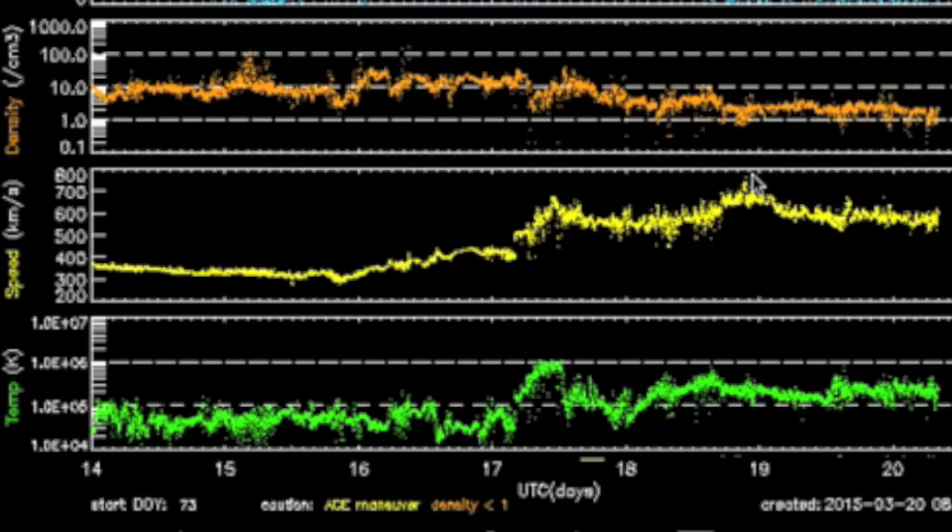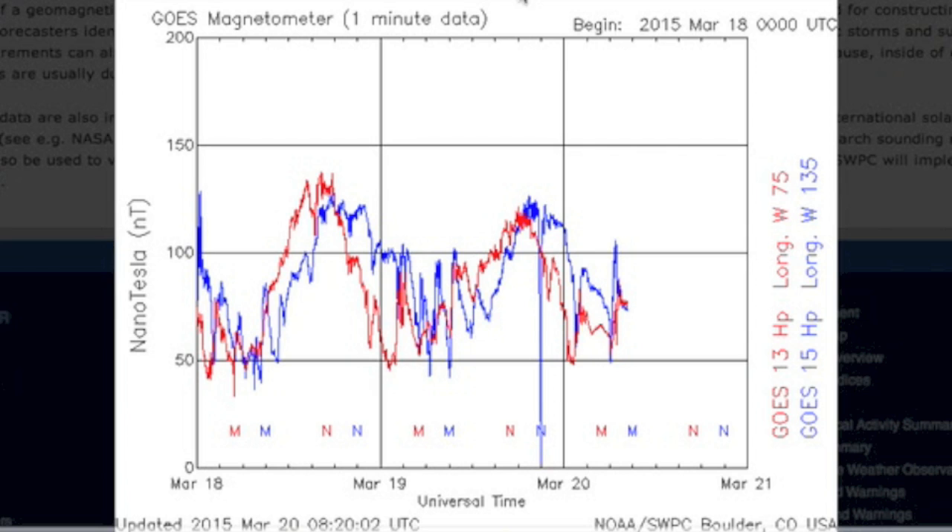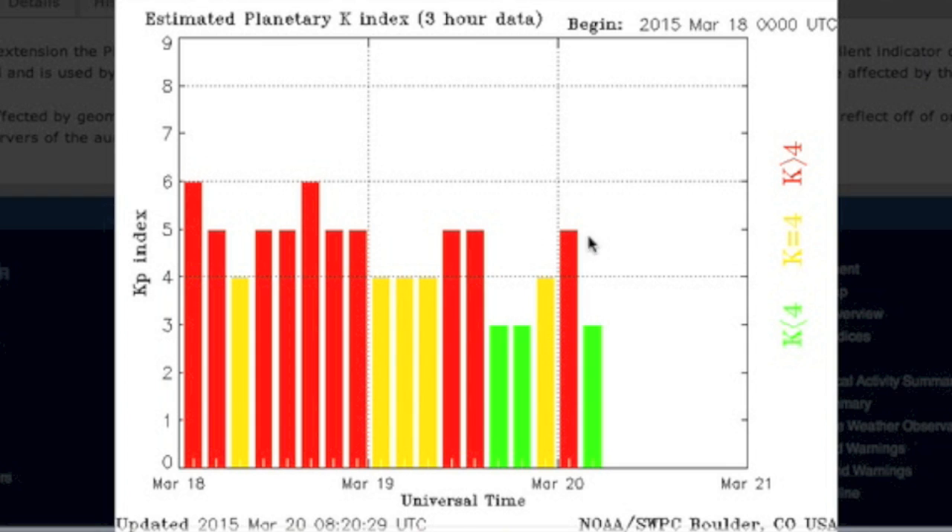Seven days of solar wind here shows the rise up, the peak, and now the waning back down to calmer solar wind streams. Yet we are still seeing some perturbations in Earth's systems. What's happening here is that the stream is still above average intensity, and our field is trying to recover. As it does so, it undergoes reverberation storms like this one. It still needs time to heal.